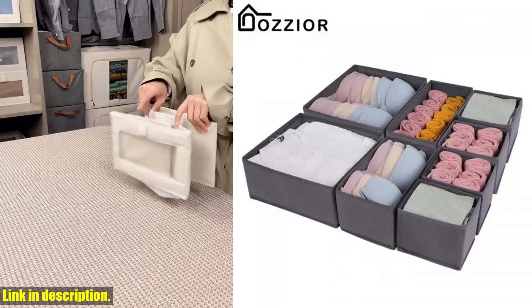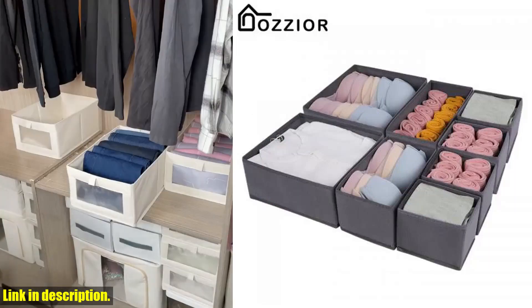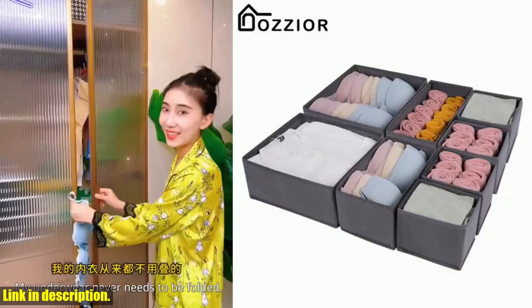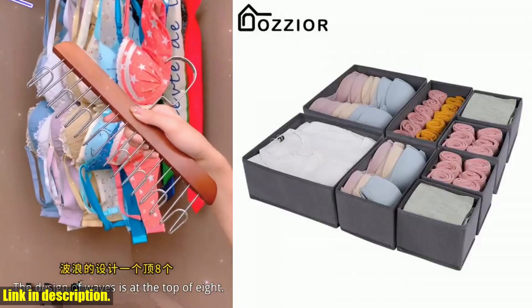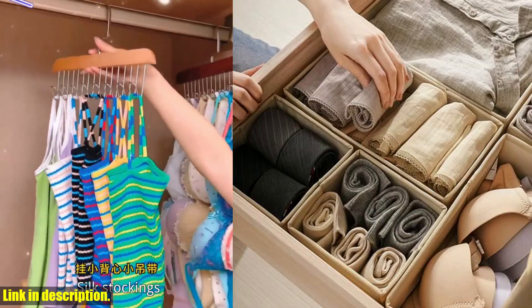It's versatile, practical, and an absolute game-changer for your home. Not only is this storage box incredibly efficient, but it's also made of high-quality materials that are durable and built to last. You won't have to worry about flimsy storage solutions that easily break or wear out over time.